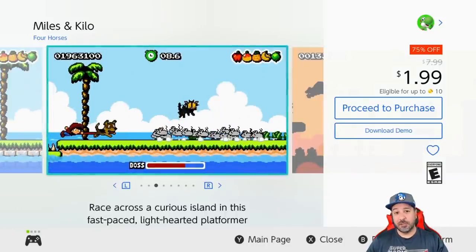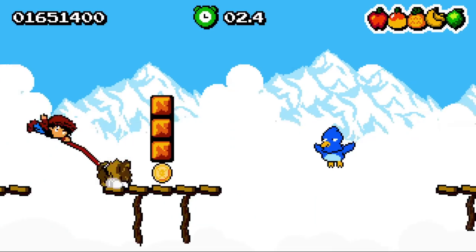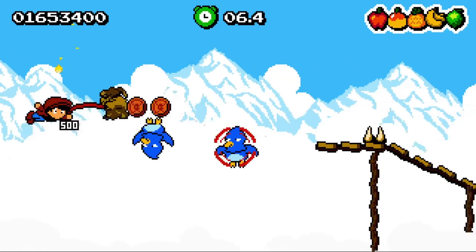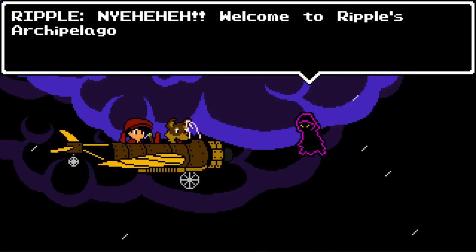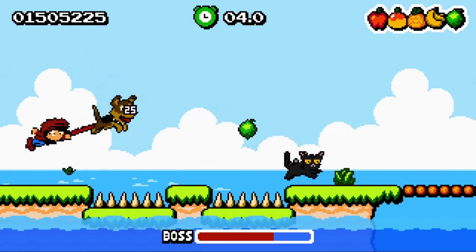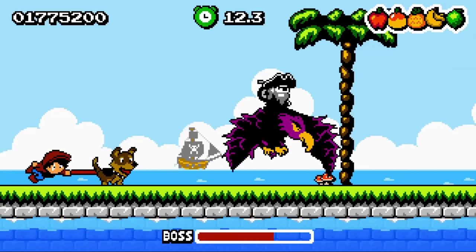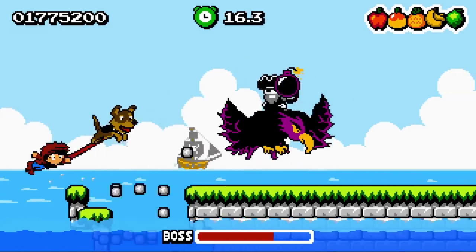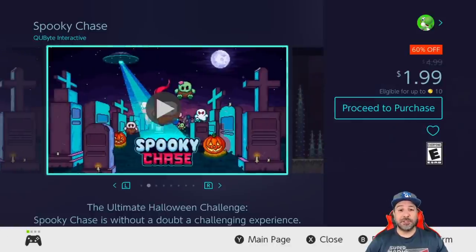Our next game is Miles & Kilo, again 75% off at $1.99. This is a fast-paced 2D action platformer very much in line with its predecessor Kid Trip, however it's more approachable with the ability to turn off the auto-runner portion and play it more like a traditional 2D platformer. Overall this game offers great visuals, solid gameplay, and at two dollars at least three hours of fun.